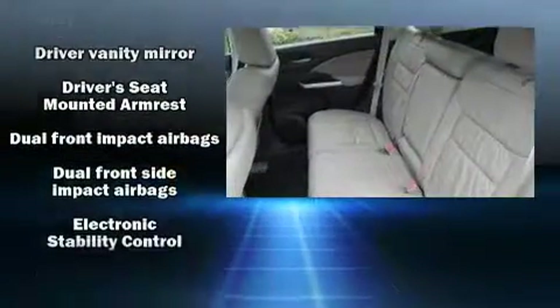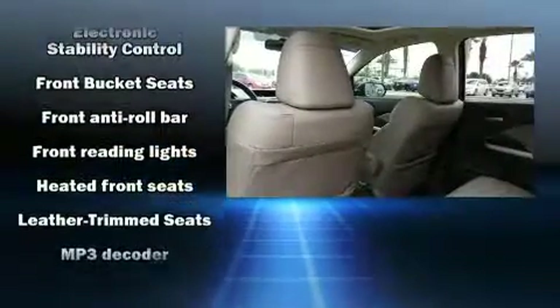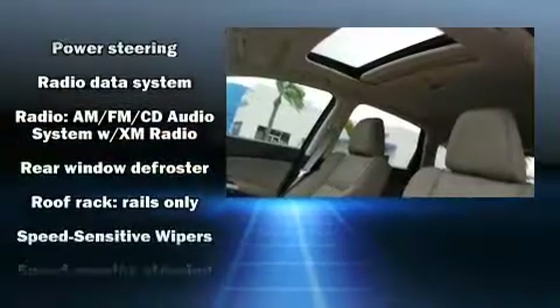Honda ensures the safety and security of its passengers with equipment such as head curtain airbags, front side impact airbags, traction control, brake assist, ignition disabling, and four-wheel disc brakes with ABS.